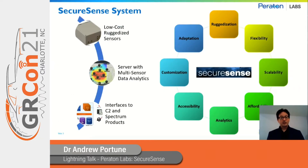When we look at the SecureSense system, it's comprised primarily of three different elements. The first are low-cost ruggedized sensors. The second is a back-end server which performs multi-sensor data analytics, aggregating data from multiple sensors together in a way that's not possible with just a single sensor that has been deployed. The third area is interfaces to command and control as well as access to different spectrum data products that are prepared by the system.